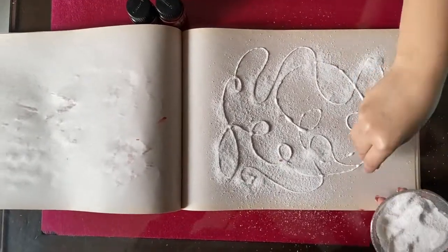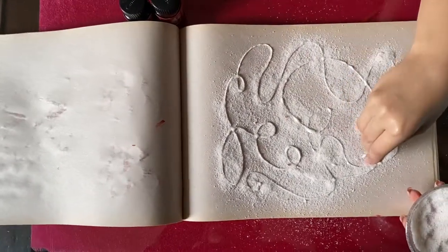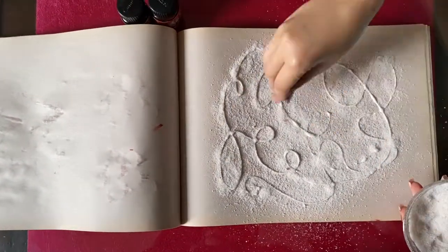Yet they are so fun and rewarding that children want to do them over and over again. As kids engage in art activities over time, their fine motor skills improve.